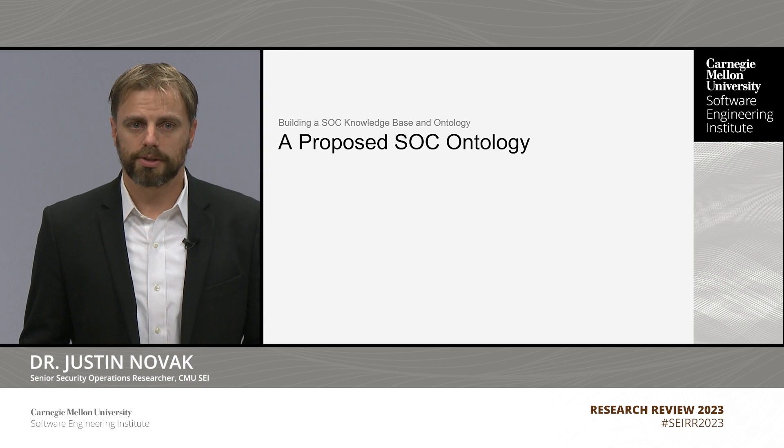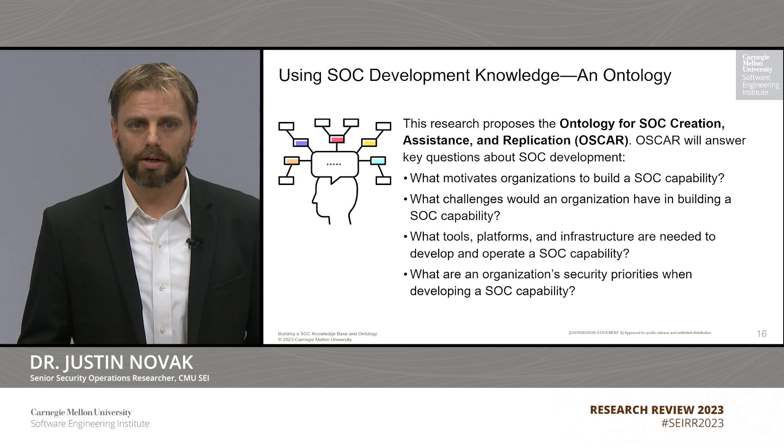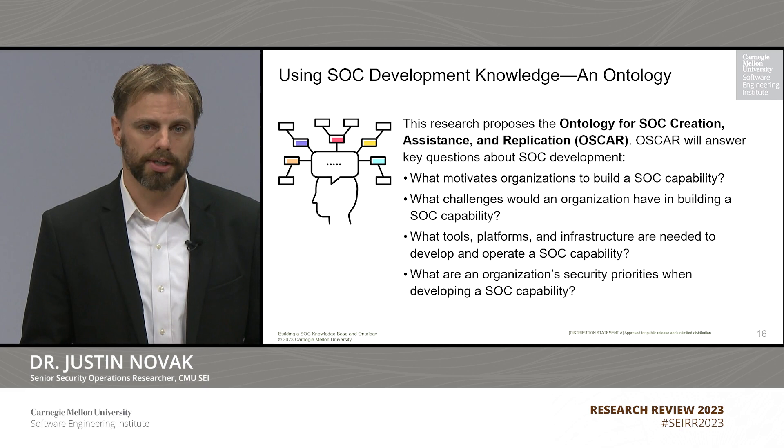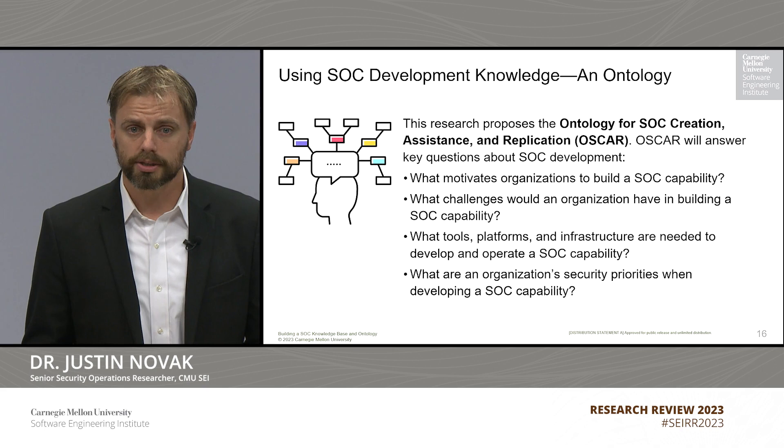That brings us to our proposed SOC ontology. We propose the ontology for SOC Creation, Assistance, and Replication — or OSCAR. OSCAR will answer key questions about SOC development. First, we want to understand what motivations organizations have when trying to build SOC capabilities. We also want to understand what challenges those organizations face when attempting to develop their SOC. And then, of course, we want to look at what people, processes, and technology are required to develop an effective SOC capability based on the specific and unique needs of an organization. Finally, we want to look at how security priorities change when developing a SOC capability, and how you address those priorities in your SOC.